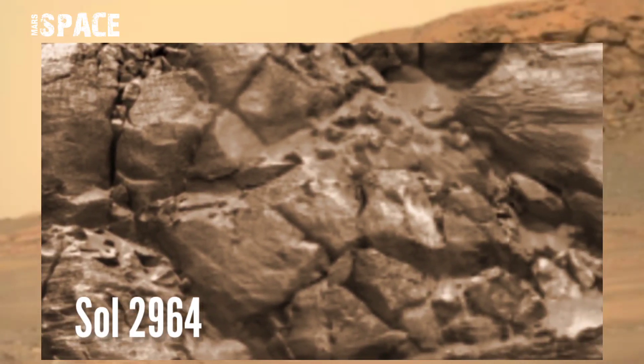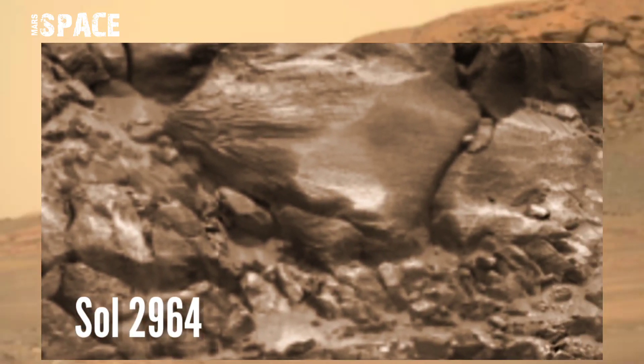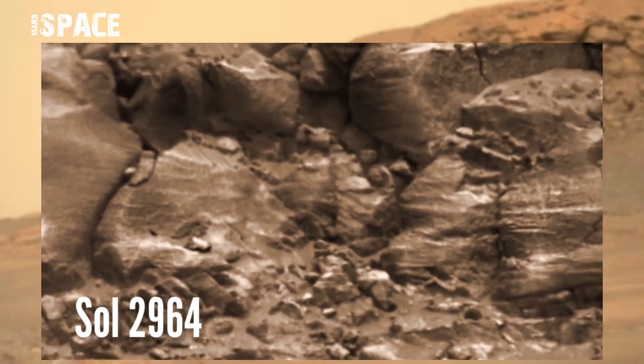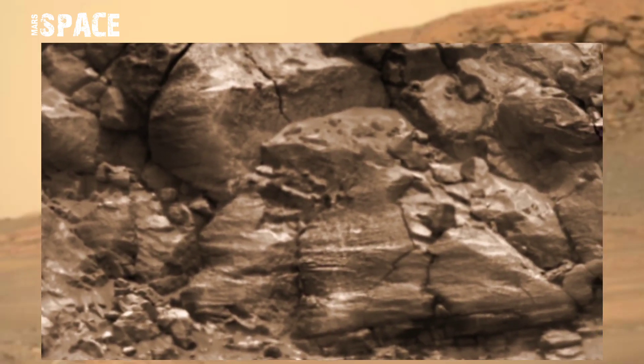NASA's Mars Curiosity rover acquired this image on Mars on sol 2964 of the rover's main mission, using the navigation camera. Spread a structure, let's plan a close-up — it looks like a Martian-like creature's head.